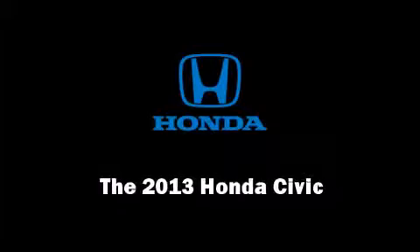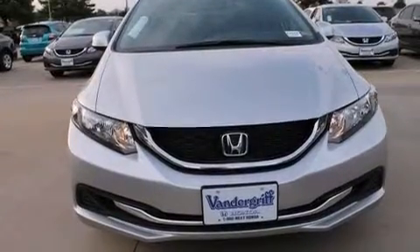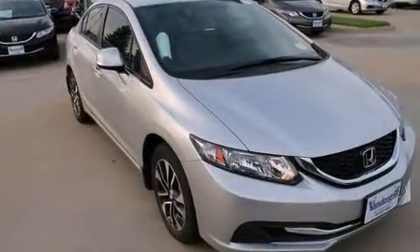Discerning drivers will appreciate the 2013 Honda Civic Coupe. This four-door, five-passenger sedan leads among competitors in its segment.